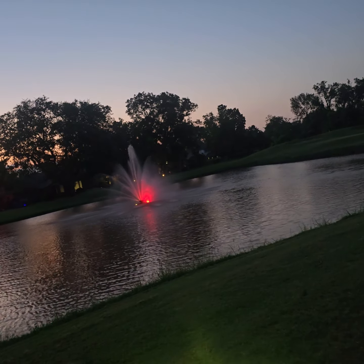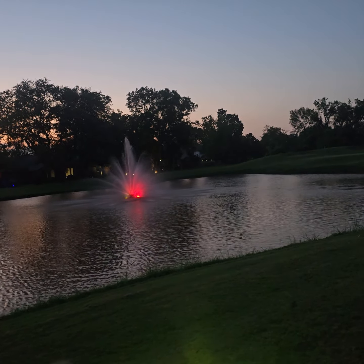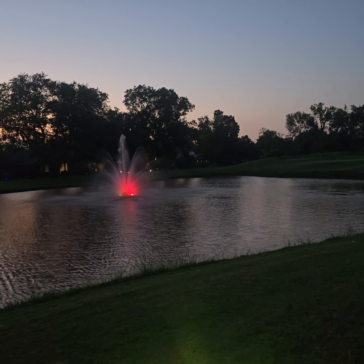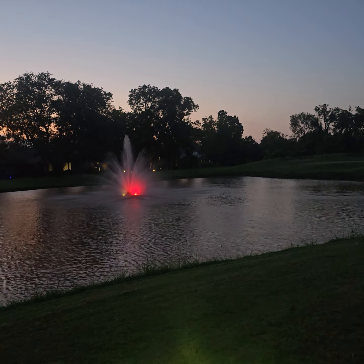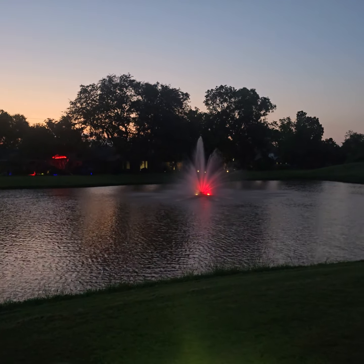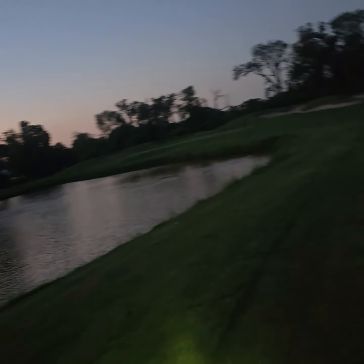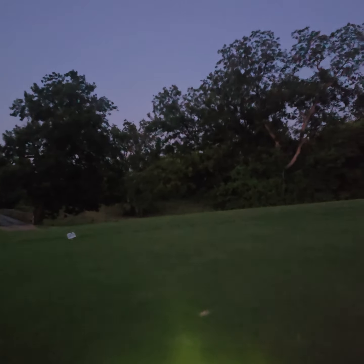I wanted to show you all this fountain. I don't know if the people who own this house paid to upgrade it and match the coloring of their house, but look at it — it has one main nozzle, about five to six medium nozzles, and then about eight smaller nozzles, with two accent lights: one green and one red. Nice looking setup. I guarantee this water is very aerated — lots of fish, lots of everything.